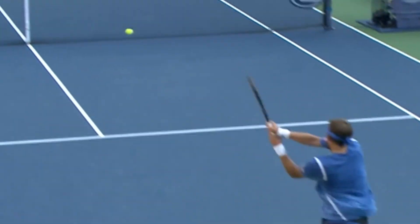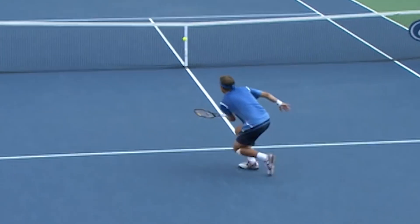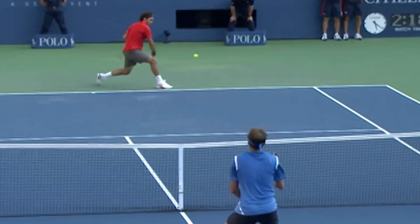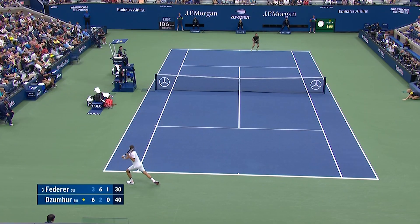Beautiful point by both players. Big hitting by Mueller, great defending by Federer.